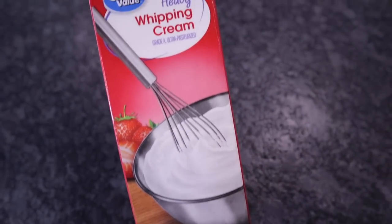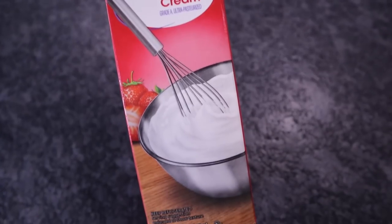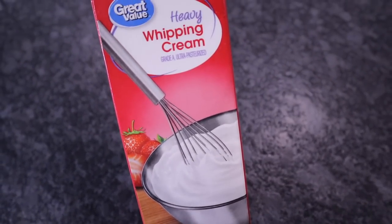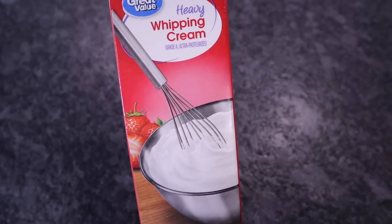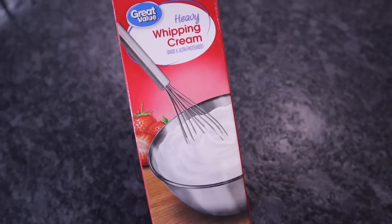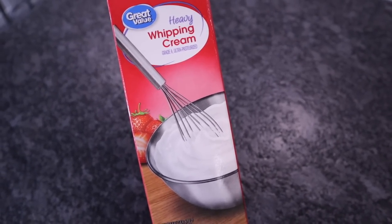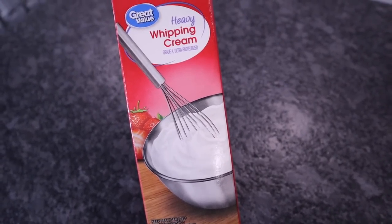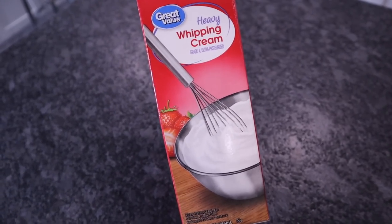Heavy whipping cream — this one is just the Great Value Walmart brand. I pick up the large one. It's great for making your own whipped topping if you don't want anything with artificial sweeteners, and it's also good to add to coffees and recipes. Definitely a staple item.